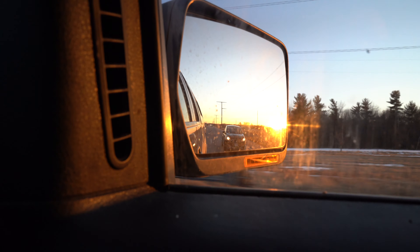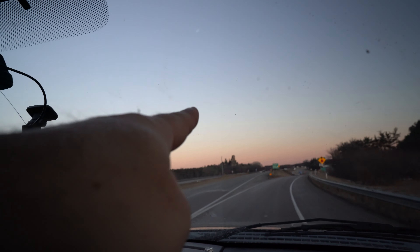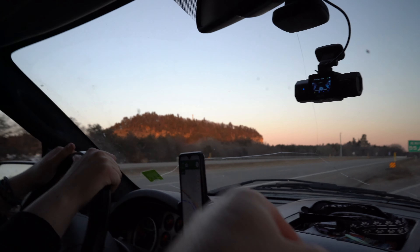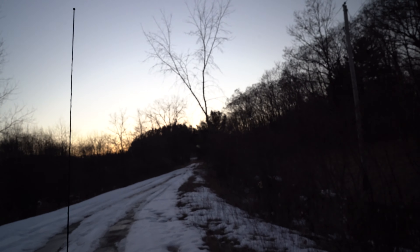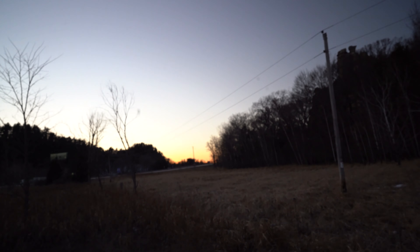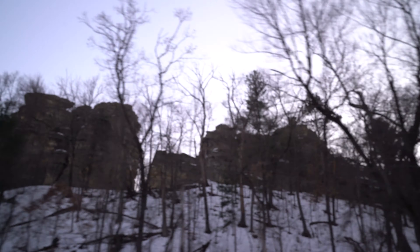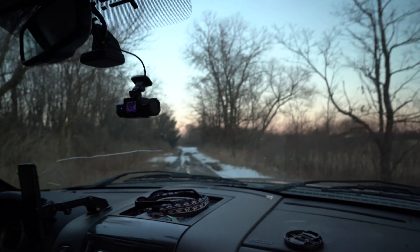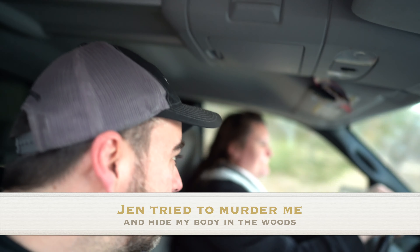We were treated to a beautiful sunset on the ride home. There's a really cool rock formation that you can hike, and I wanted to get some shots for the video. I ended up having Jen take us down this scary abandoned road and we almost got the truck stuck.